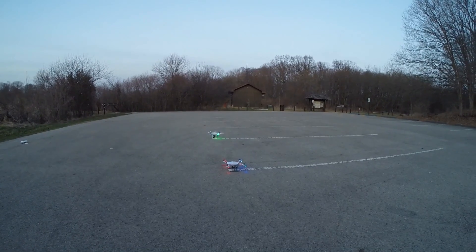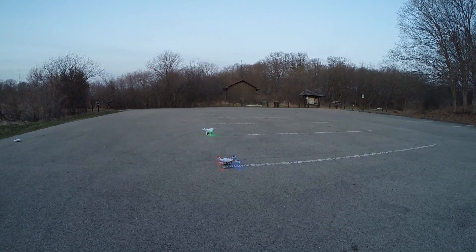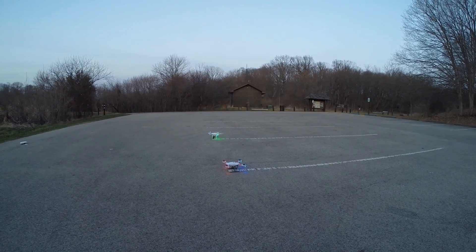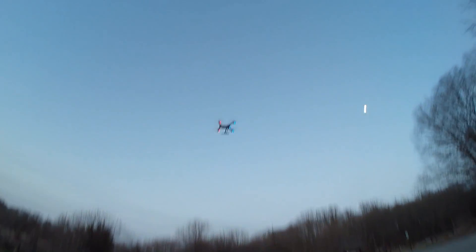We're going to go ahead and take off and see how close it lands to that exact point. We're going to go out in the field, fly around a little bit, zigzag up and down the field, do some height changes, and let it come back on its own. You can see how fast this thing starts taking off and how fast it responds to my command.